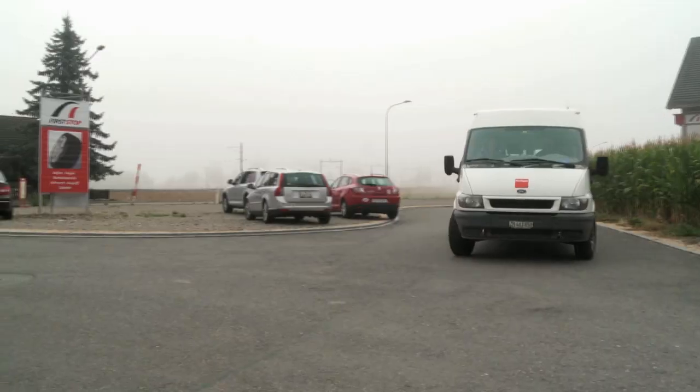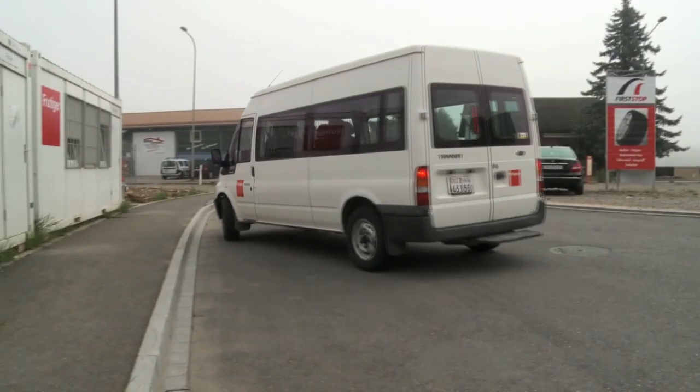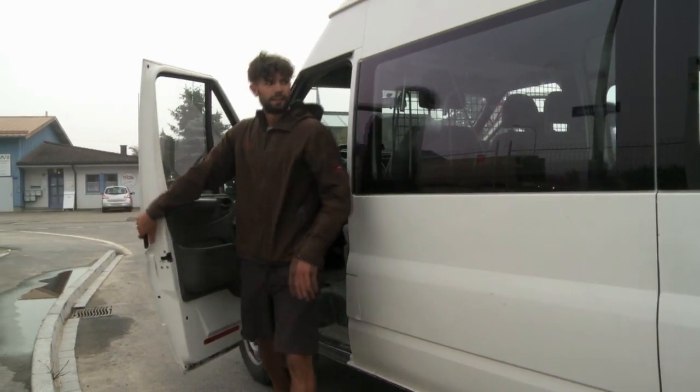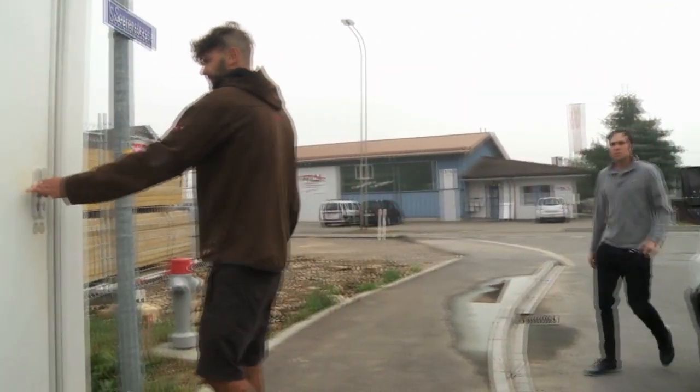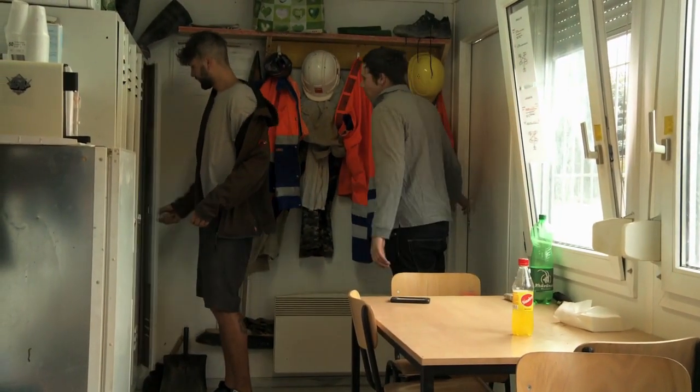J'aime bien travailler dehors. En fait, j'ai besoin d'être dehors. Impensable pour moi de rester assis toute la journée dans un bureau — je déprimerai. Fabriquer quelque chose de ses propres mains, utiliser des matériaux pour construire quelque chose qui reste et que d'autres pourront utiliser, c'est quelque chose de très motivant dans notre métier.